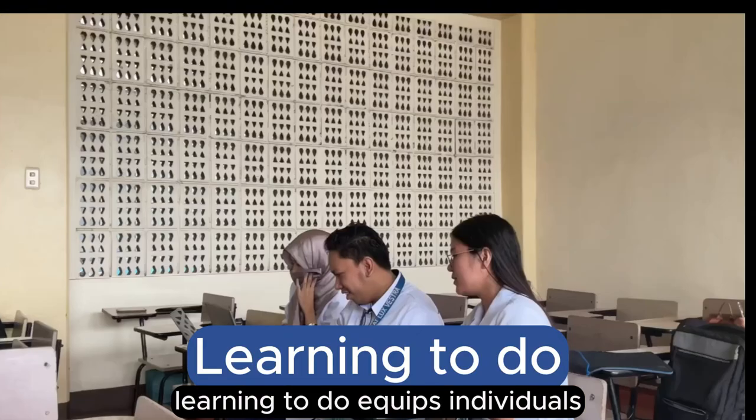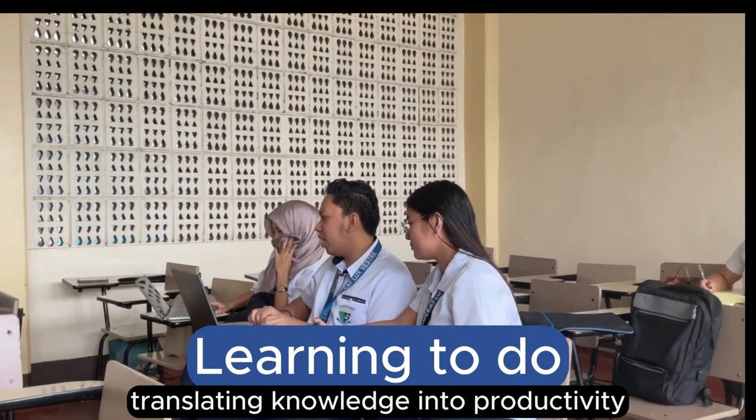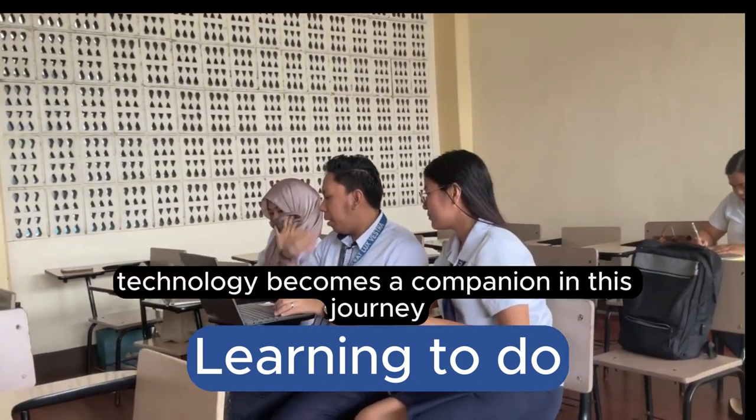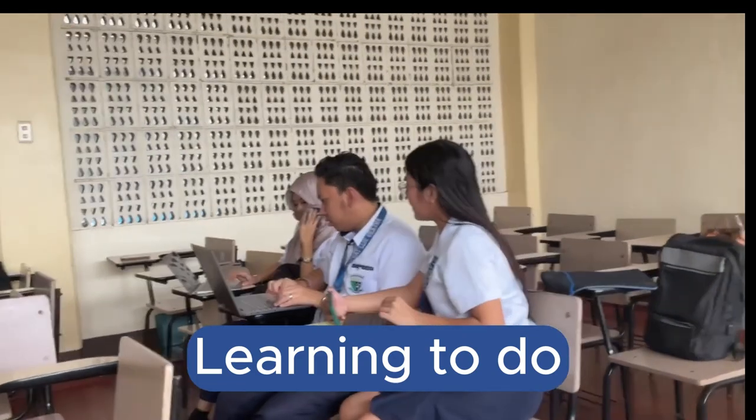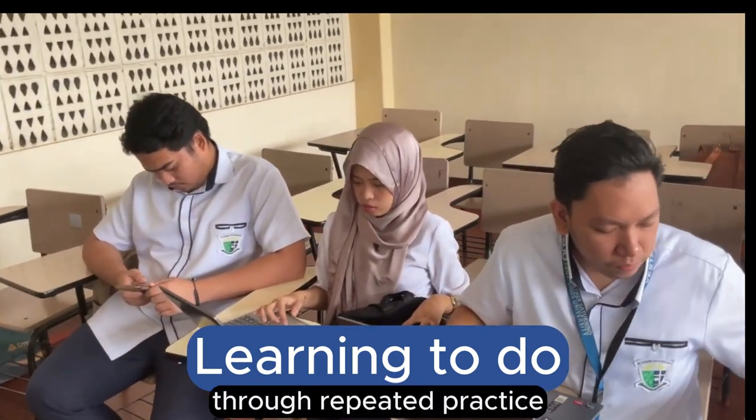Learning to do equips individuals with practical skills, translating knowledge into productivity. Technology becomes a companion in this journey, supporting tasks and facilitating skill development through practice.